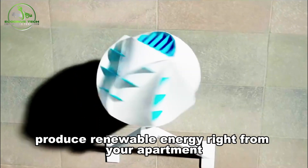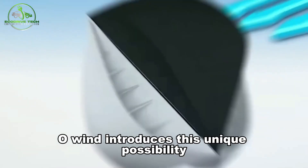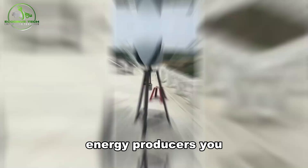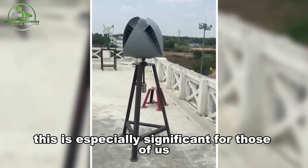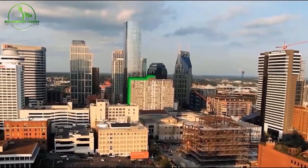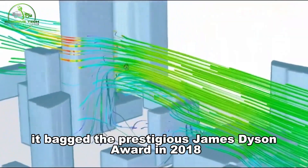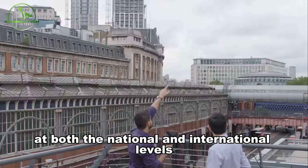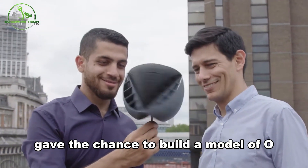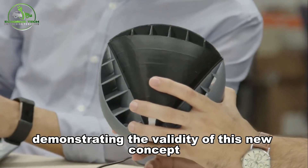Imagine having the power to produce renewable energy right from your apartment balcony or office building facade — O-Wind introduces this unique possibility, creating an entirely new market of potential energy producers. This is especially significant for those living and working in urban areas where energy consumption is at its highest. O-Wind also bagged the prestigious James Dyson Award in 2018 at both the national and international levels. Winning this award gave the team the chance to build a model and test it in a wind tunnel, demonstrating the validity of this new concept.